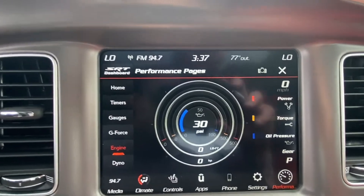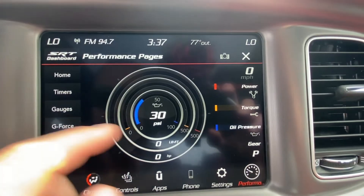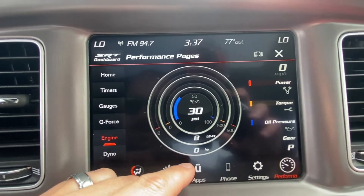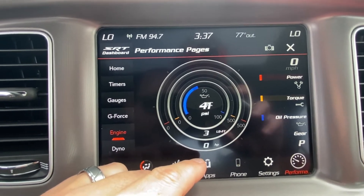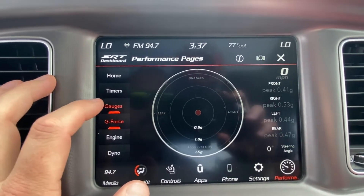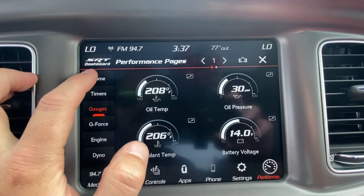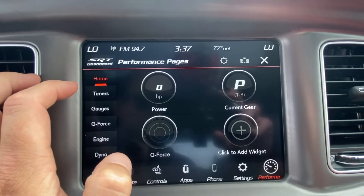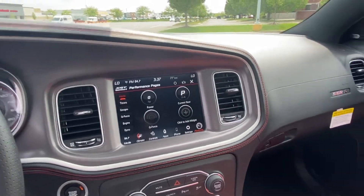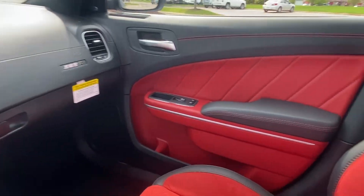Here's that performance pages I was telling you about, so you can view the live readout for the torque and horsepower. If you just tap the gas a little bit, you'll get a readout there — G-forces, gauges, timers, and then the homepage. Super cool, you can see live readouts of what you're experiencing as a driver, which is pretty sweet.